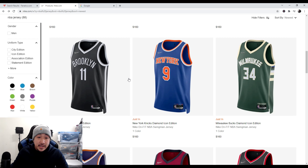But I did find something at Nike.com. They dropped some more Diamond Edition Swingman jerseys with the 75th edition patches.